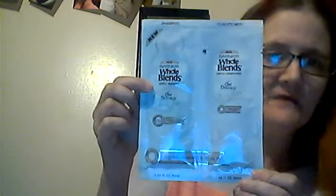Garnier Whole Blends. It has oat in it — smooth, hydrated protection. A package of conditioner and shampoo. Let's see the ingredients. I believe they don't do animal products on that.